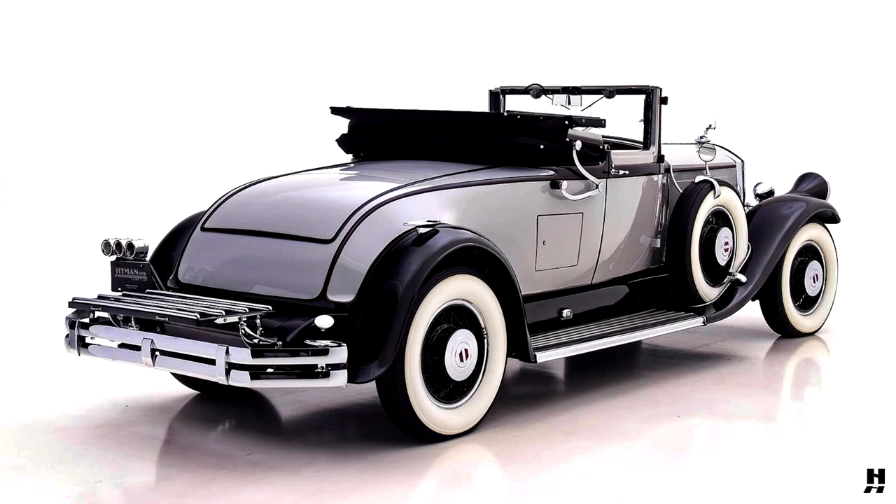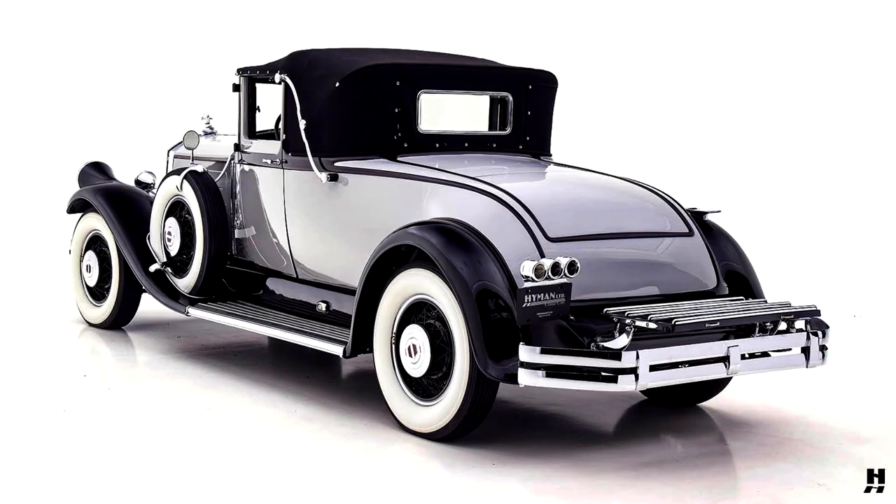For 1929, Pierce Arrow developed a new and thoroughly modern L-head inline 8-cylinder engine. The new 8 was significantly lighter than the large T-head 6 that it replaced, the design of which had its roots in the brass era. With an output of 125 horsepower, this new engine also provided a healthy 25% more power from fewer cubic inches, as well as smooth, vibration-free running.